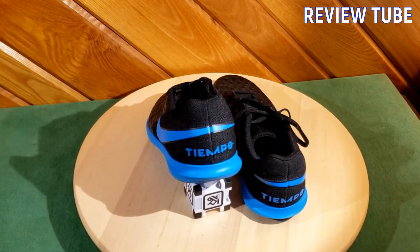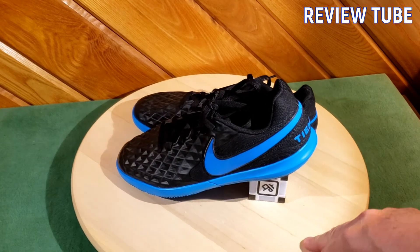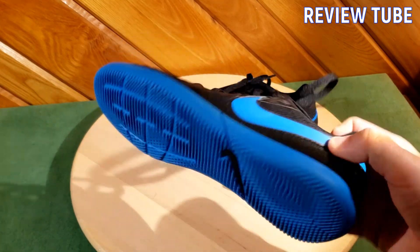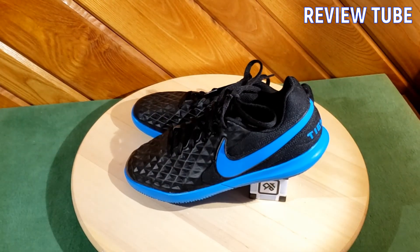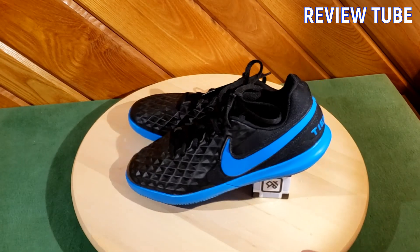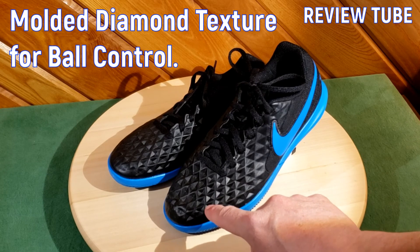My daughter only got to use these for about four or five weeks before she outgrew them and we moved to the outside season, but we loved every practice with them. Comfortable, great traction, stylish, and the upper leather really gives you a sense of feel. That's the partial leather in the front — the synthetic leather — and in the back it's mesh, but up front this is incredible for ball control.